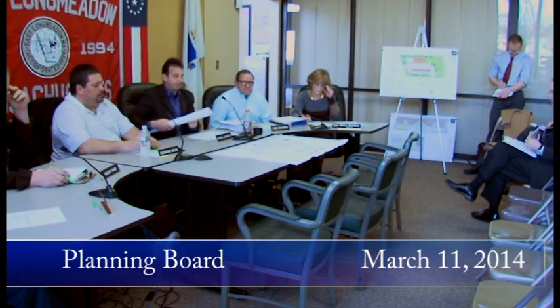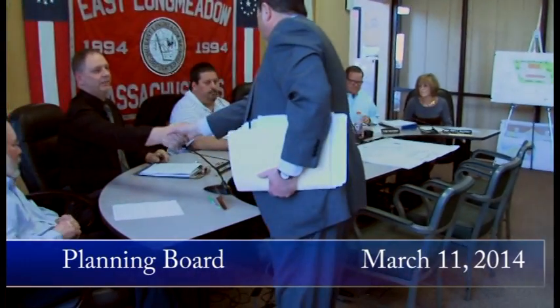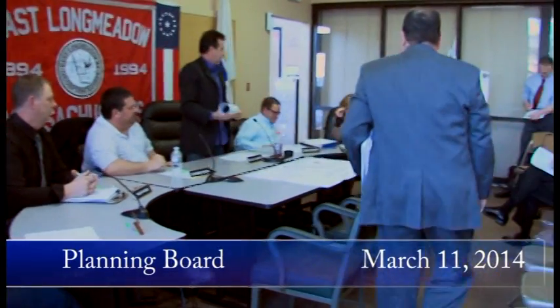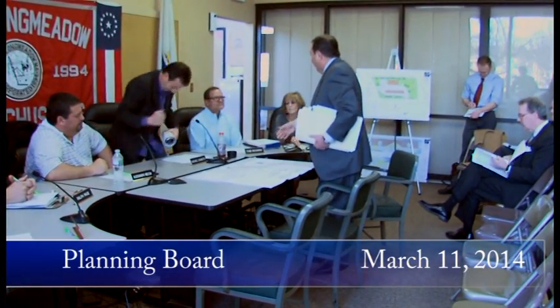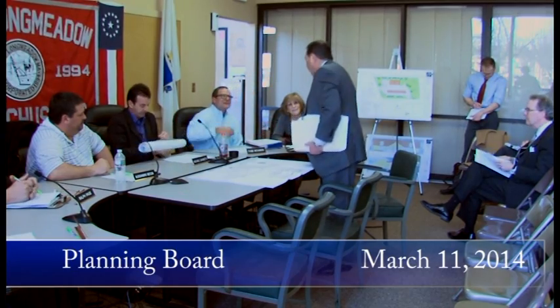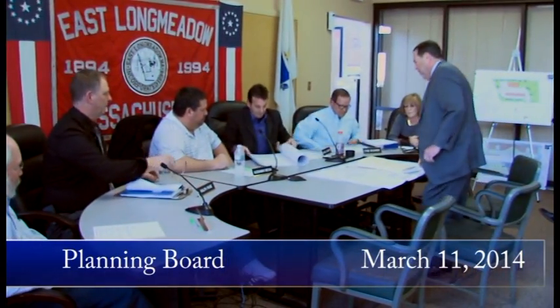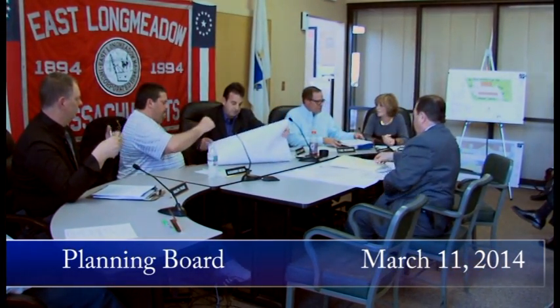I'm going to come up and hopefully answer a few questions from our last meeting. Chairman, Mr. Levine — Todd Richards, Larry Levine. Nice to meet you. At our last meeting, we had some questions about the A&R.